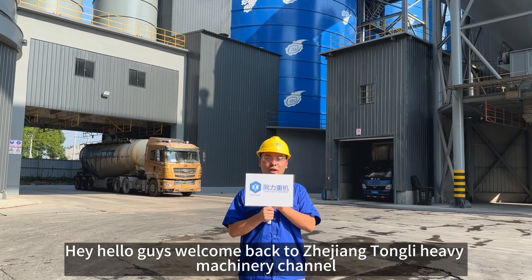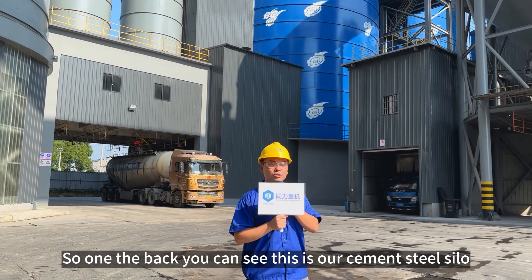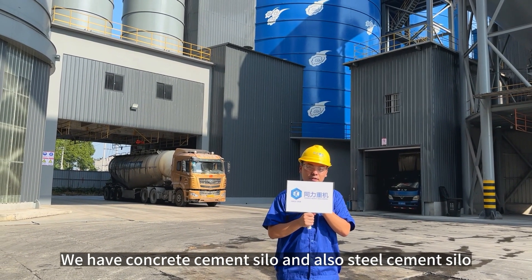Hello guys, welcome back to Zhejiang Tongli, my name is Richard. On the back you can see this is our steel silo. We offer two types: we have concrete ones and also steel silo ones.